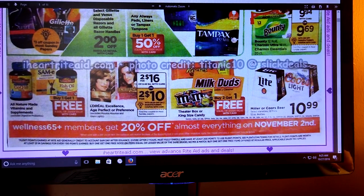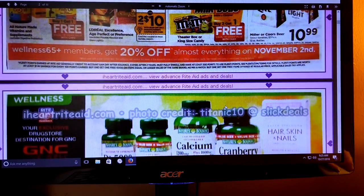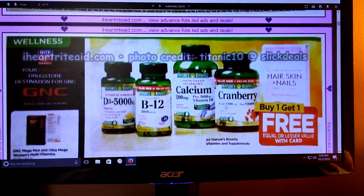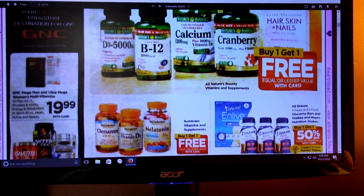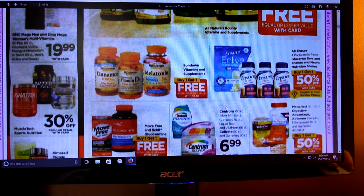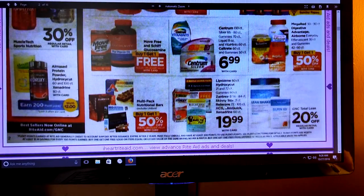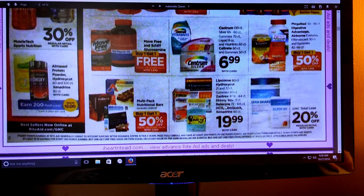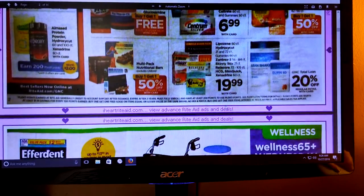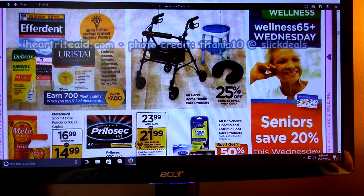We've got L'Oreal Excellence Age Perfect or Preference, 2 for $16. It looks like we're getting a $4 off $2 coupon. Keep your eyes on your Savings Star accounts or your household offers. Vitamins are buy one, get one free. I did have a vitamin coupon that printed on the end of my receipt for $5 off a $25 vitamin purchase. So if that is something you need and there are some points, that would be a good deal.